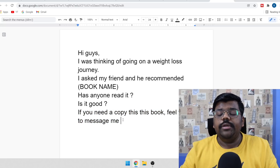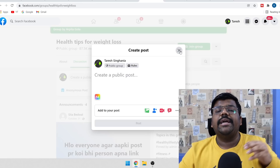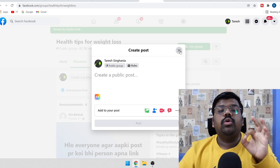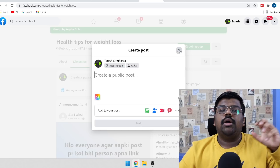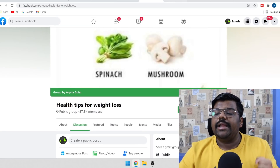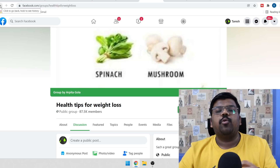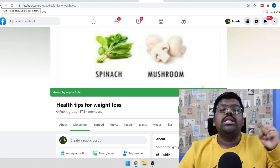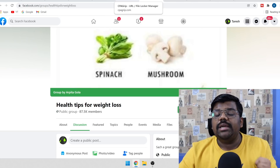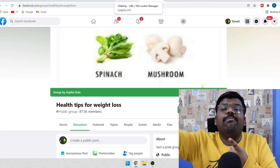Copy this script and paste it on different Facebook groups. You will start getting tons and tons of messages. Do not directly give them the link of your CPA locker because you will get blocked that way. If anybody is interested in getting a copy of your eBook, ask them to provide their email address so you can send them the book link there. Then send them your CPA marketing content locking link to their email address.